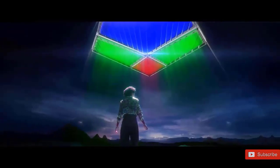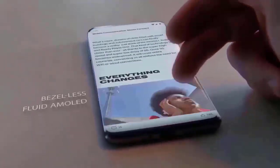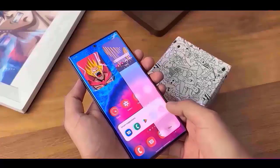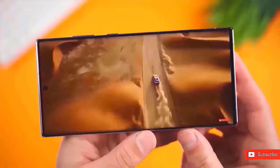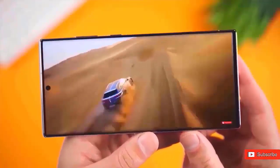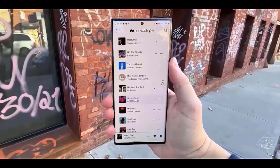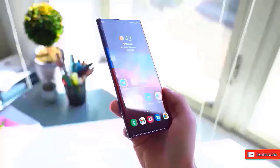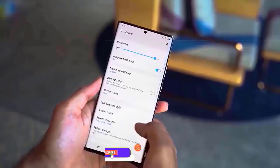In order to prevent any problems for users when they update their handsets, Samsung is concentrating on making its stock applications ready for the future UI. The inclusion of compatibility for Android 15 indicates that Samsung is likely preparing to release the One UI 7 beta update shortly, meaning users may continue to use their preferred applications without any interruptions when the new operating system becomes available.